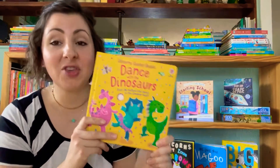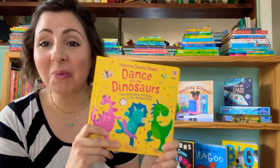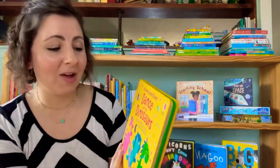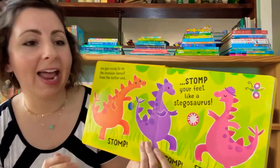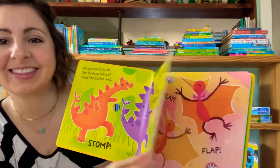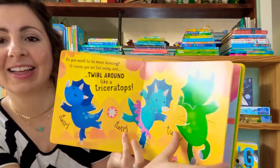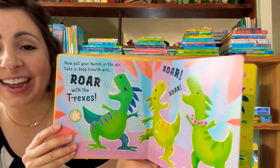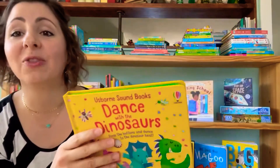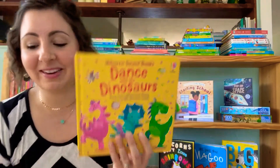Starting with books for babies and toddlers, if you've got an active little one who's always running and jumping around, you will want to grab this one. It is so fun! You push each button and your child can dance along with the dinosaurs. Aren't the illustrations fun? This will get your active child wiggling and giggling and laughing along as they dance with the dinosaurs.